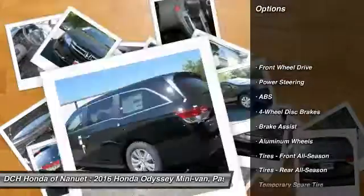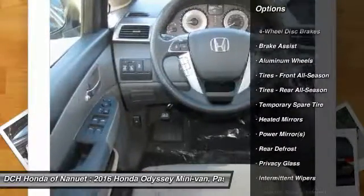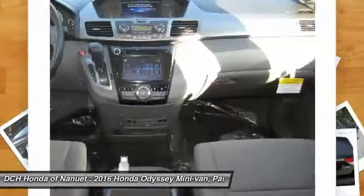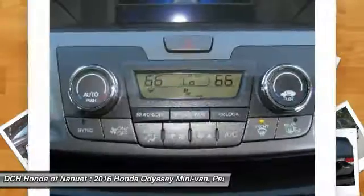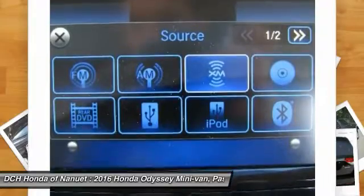Anti-lock braking system. Power passenger seat. Steering wheel audio controls. Keyless entry. Bluetooth. Adjustable steering wheel. Power steering. Hard disk drive media storage. Aluminum wheels. Four wheel disc brakes.